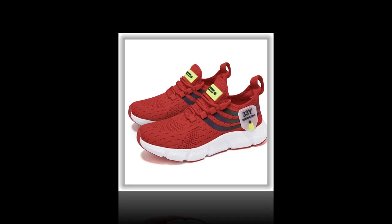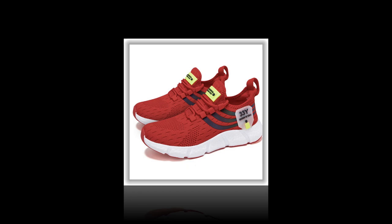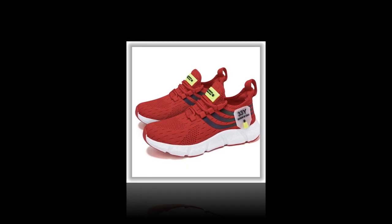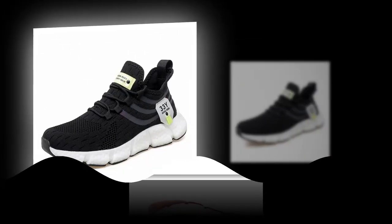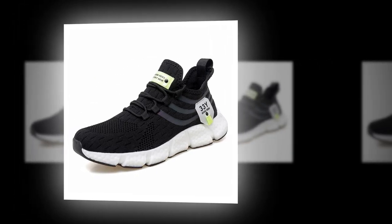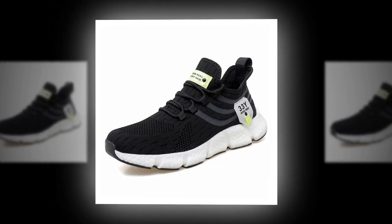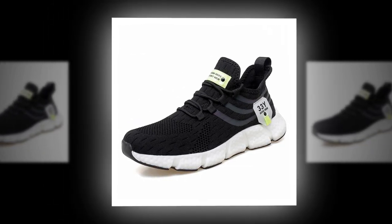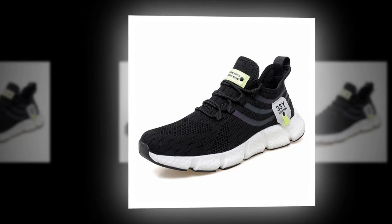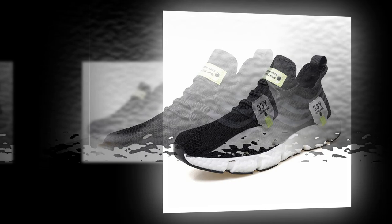These shoes are available in three striking colors: a sleek black, a crisp white, and a vibrant red. No matter your style, there's a pair that will suit your taste. One of the standout features of these sneakers is the breathable mesh upper. This isn't just any mesh — it's designed to keep your feet cool and comfortable throughout the day. Whether you're wearing them for a long walk, a day at work, or just running errands, your feet won't feel suffocated. This is a game changer, especially for those of you who are always on the go.